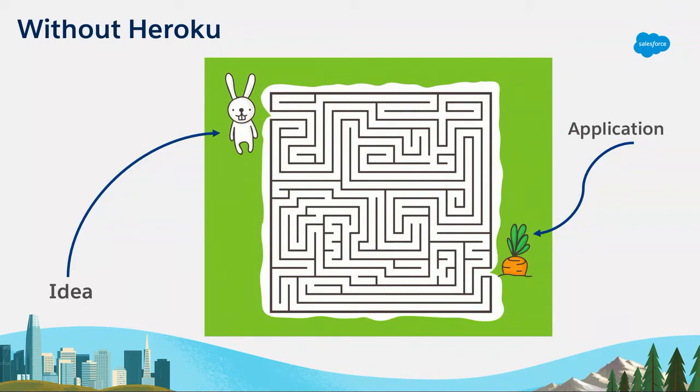Without Heroku, app development often looks a lot more like this. You, as an app developer, are a really cute rabbit, and the code delivered to your customers is the carrot. But there are all these steps you have to go through to get that code out to your customers — it just takes a super long time, it's complicated, and it doesn't allow you to do that quick 'more deploys, better deploys' cycle.